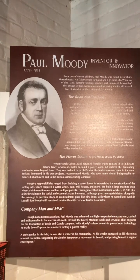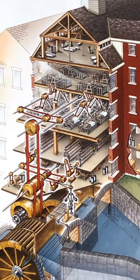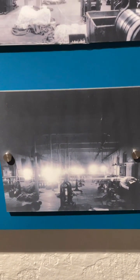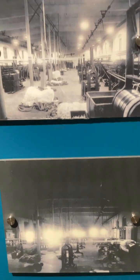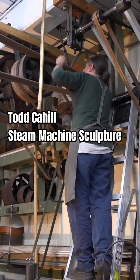chief engineer Paul Moody developed a system using leather belts and pulleys to drive the shafts, which proved to be far more lightweight, adjustable, and cost-effective. The belt and pulley system soon became the industry standard in factories worldwide until the advent of electric motors, but it can still be found in use today.